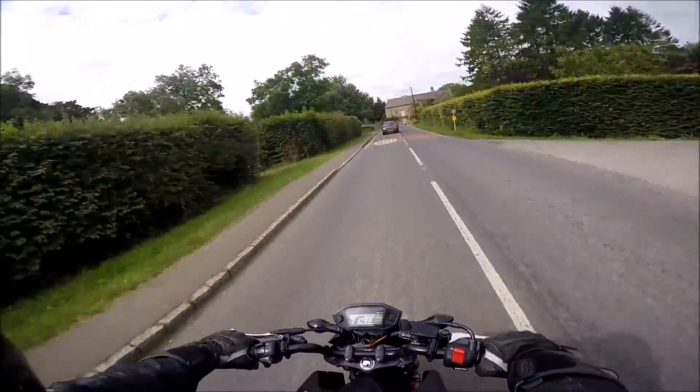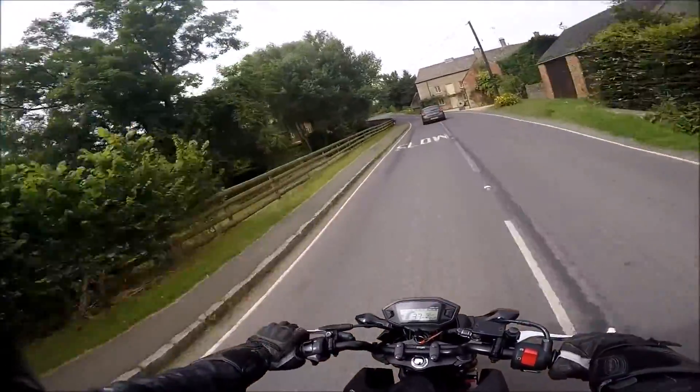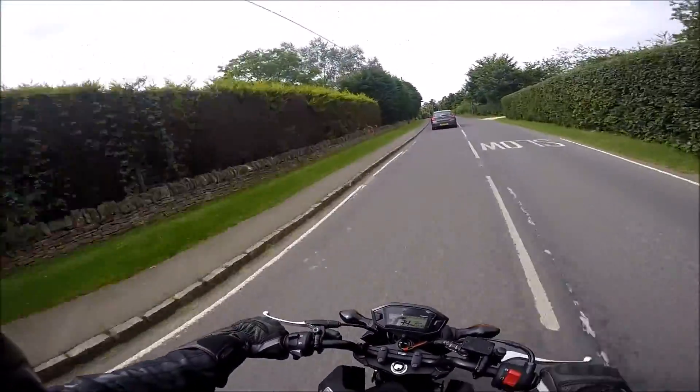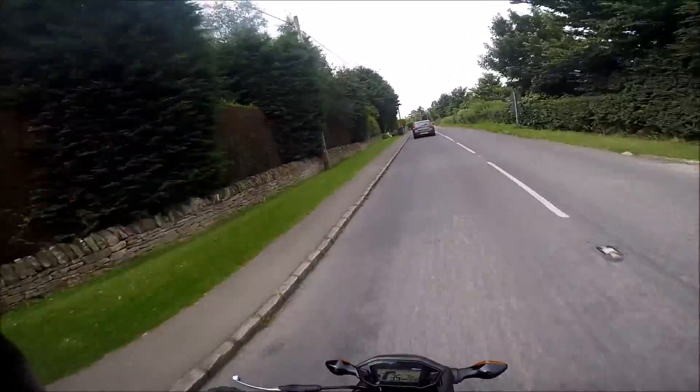Comfortably, smoothly along at 50 miles an hour. I'm not going to push this bike — this is just my little commuter.